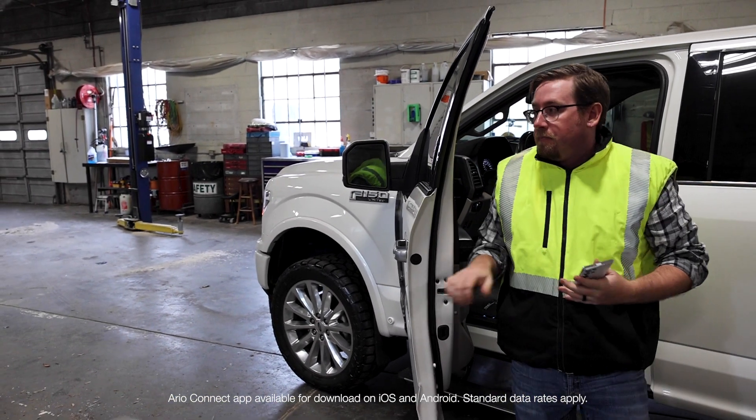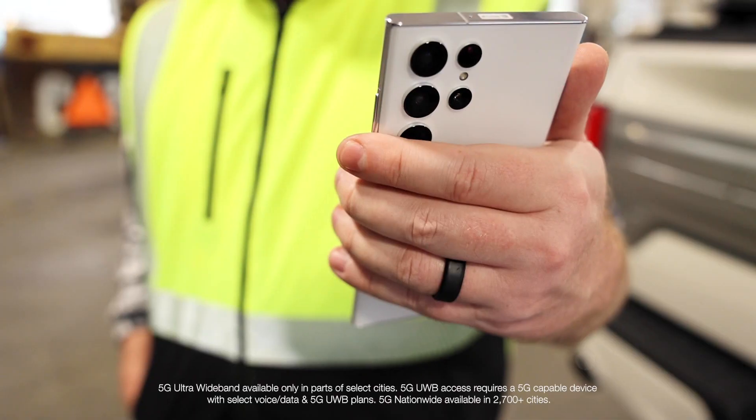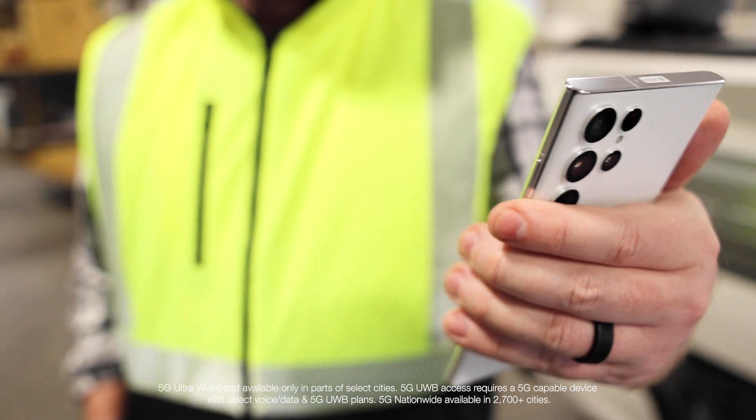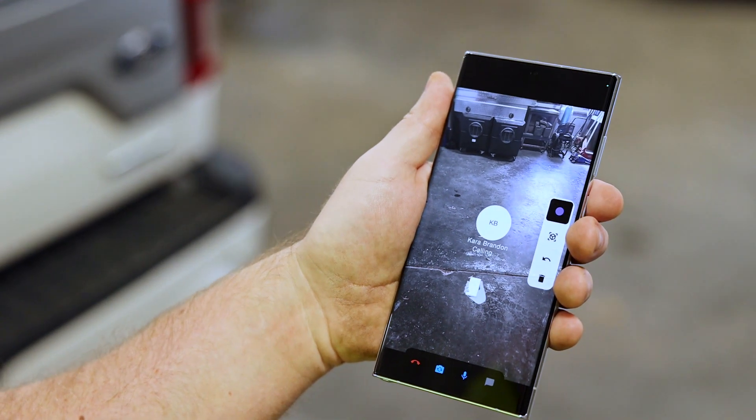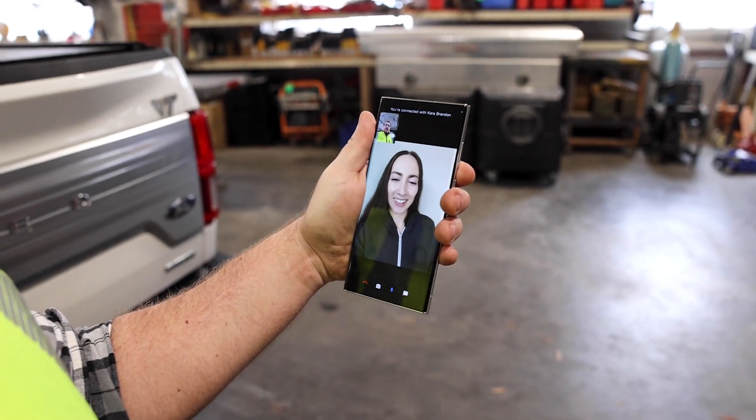In a world of deskless work, REO Connect, powered by Verizon 5G Ultra Wideband, is built for frontline workers. Our mission is to help workers solve problems quickly and clearly, wherever their work might take them.